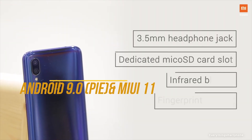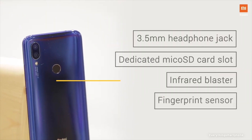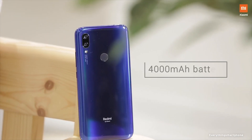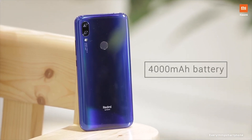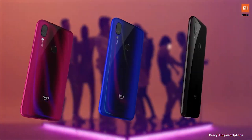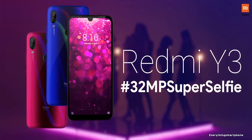The Xiaomi Redmi Y3 operates on Android 9 Pie with MIUI 11. It has a 4000mAh non-removable battery with 10W fast charging support. The phone is available in 3 color variants: Elegant Blue, Bold Red, and Prime Black, and weighs about 180g.